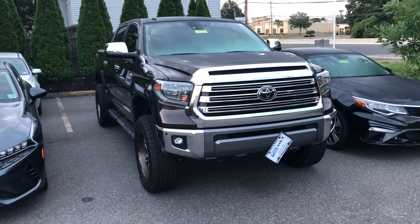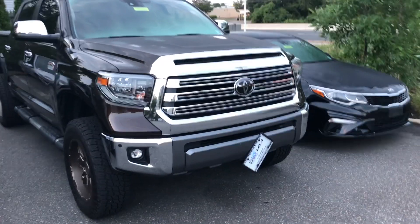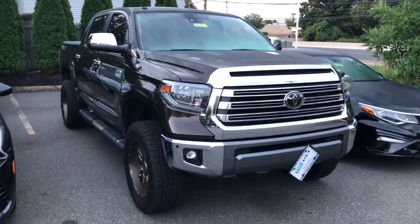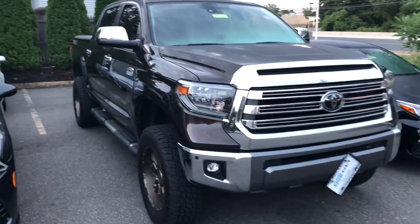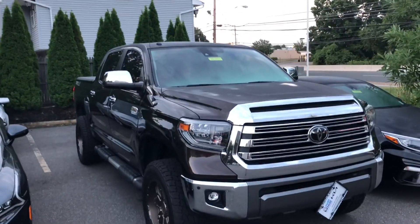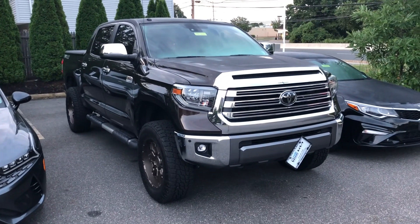It would look even better with the TRD Pro grille on it, maybe body-color out some of that chrome. But one thing about this Smoke Mesquite color — the chrome doesn't look bad, and the extra black accenting helps a lot. You can swap those mirror caps and handles to body color at sparksparts.com, promo code TUNDRA. The power sliding rear window goes all the way down in the CrewMax, and it has a moonroof — this thing is fully loaded.